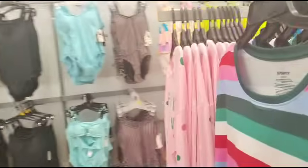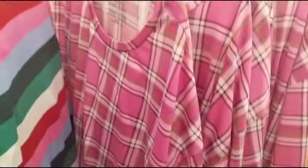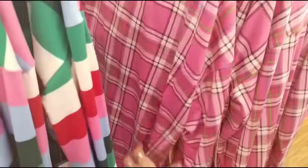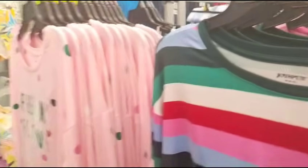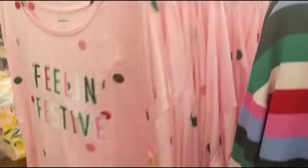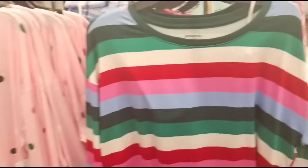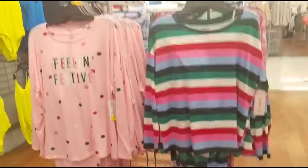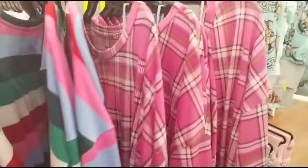These are also on clearance — $7. We have a medium. I don't want these — I had these last year. But seriously, you guys, $7. For $7, I can learn to live with this — it's not that bad. We'll take that for $7, and that's a really good deal.